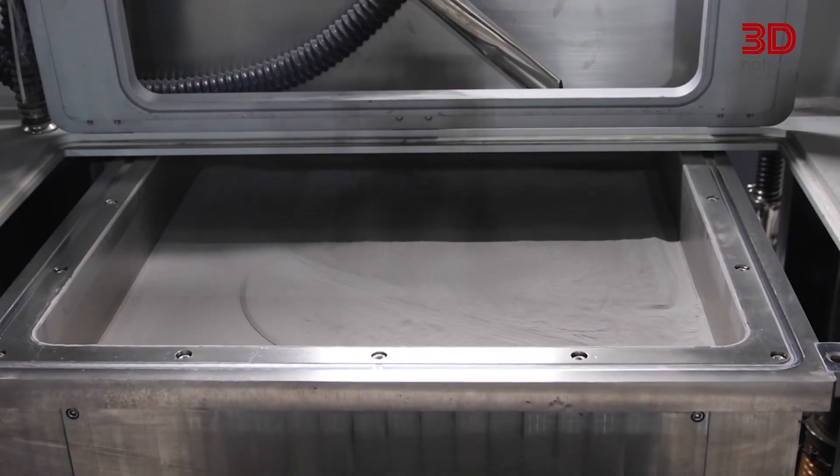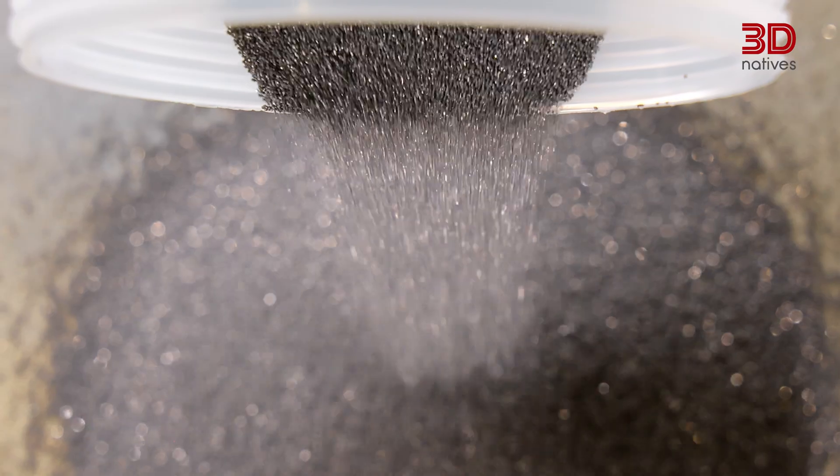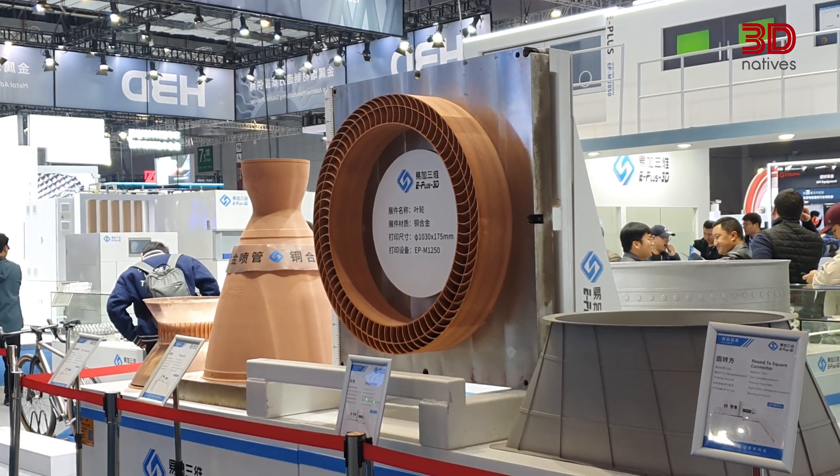The system is compatible with a wide range of materials, including titanium, aluminum, nickel alloys, stainless steel, cobalt chrome, and copper alloys, making it versatile for aerospace brackets, automotive tooling, medical implants, and much more.